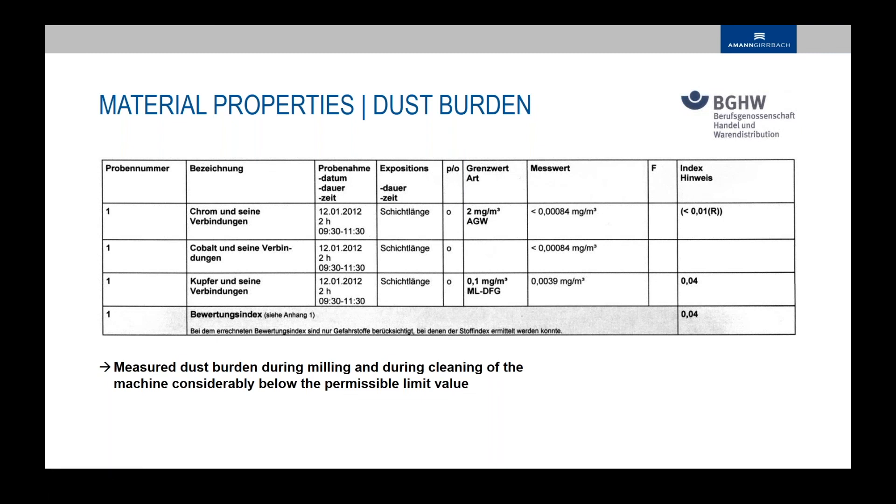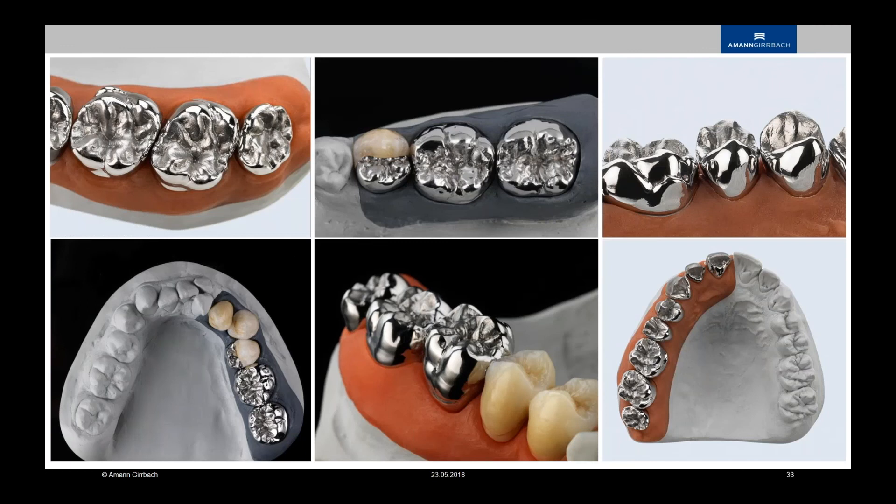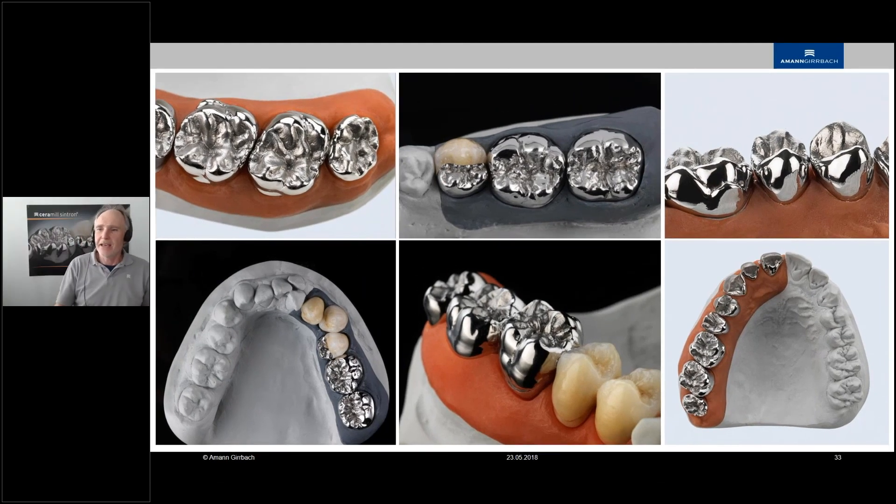These last pictures show the works possible with Cintron. I hope you enjoyed the presentation. For those who have used it, I hope you continue to enjoy it. For those who haven't tried it yet, I encourage you to use the material. Thank you very much for watching — it was a pleasure to have you on board.